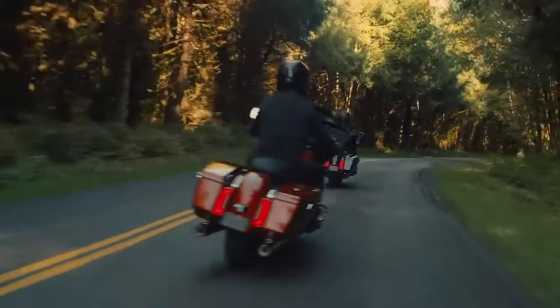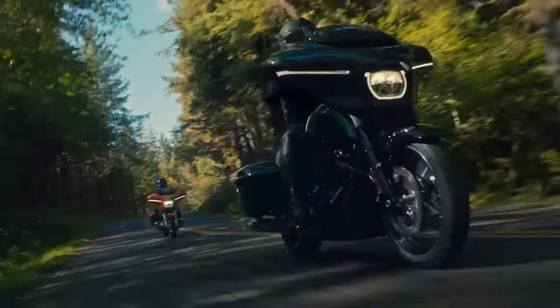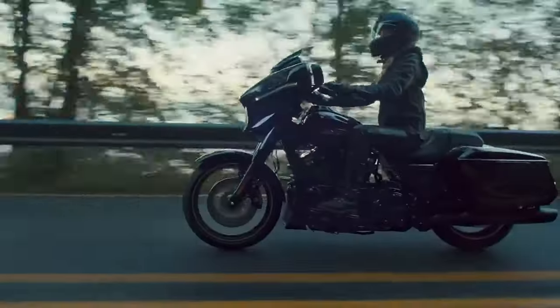Would I trade in? No, because I already have way too much time and money into my Lowrider S. I'm not going to get what I have in it, and you guys have already seen it.